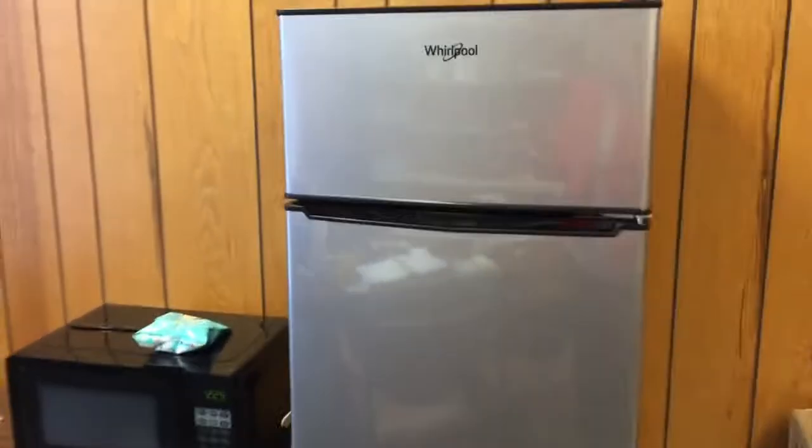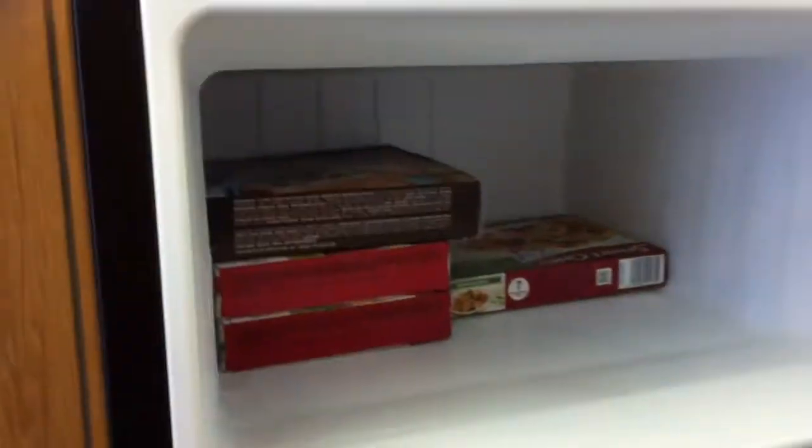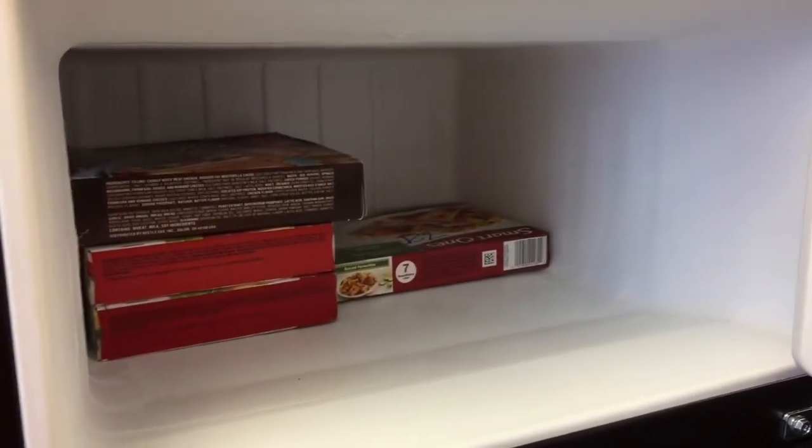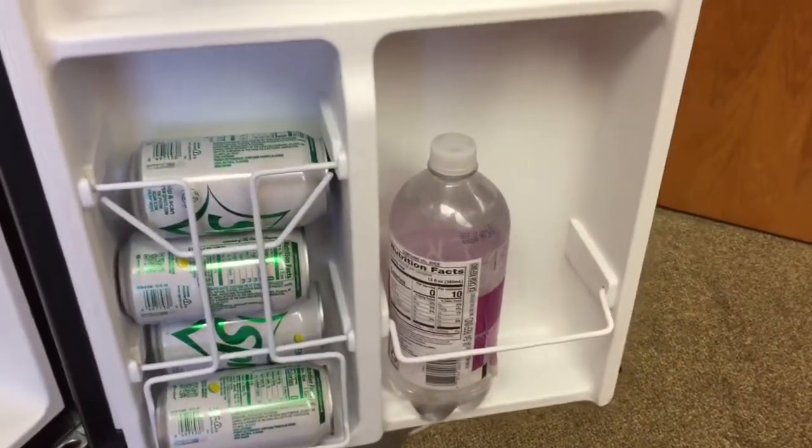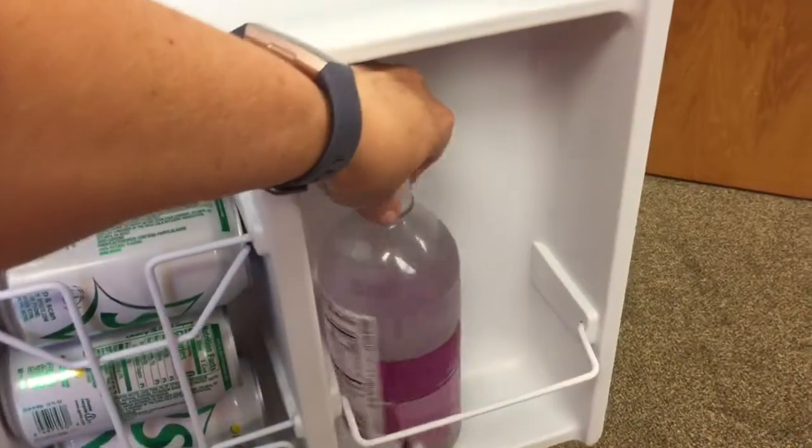This is my kitchen area. I bought a little freezer-refrigerator, and this is nice because it has two doors, so I stocked it with some Lean Cuisines in the freezer section. And here, this is kind of toward the end of the week, so I'm stocking it up a week's worth at a time.